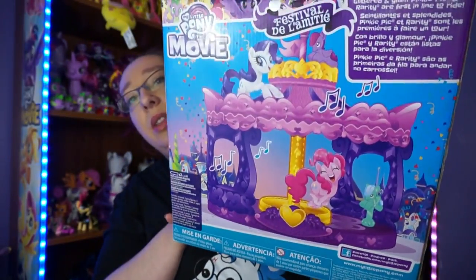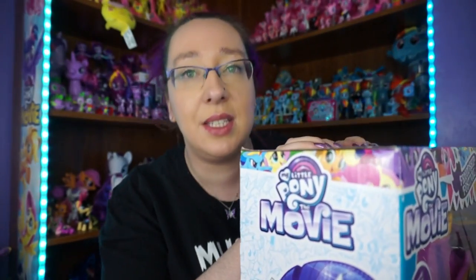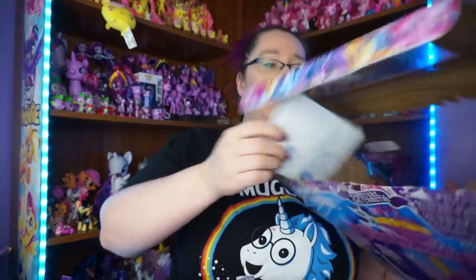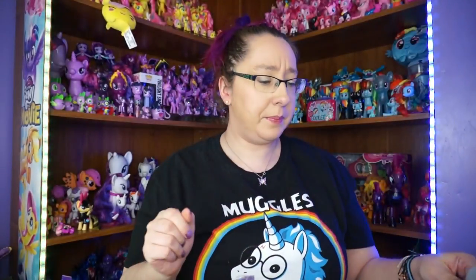This is just a little picture on the back. Once again I did not bring scissors with me - I think I do this every time. What I thought was really neat about this merry-go-round is that it's adorable, it's My Little Pony, and it has music, which I was so excited about. It also comes with stickers to put on.